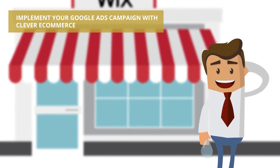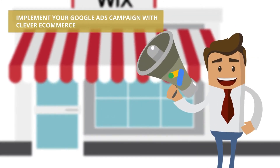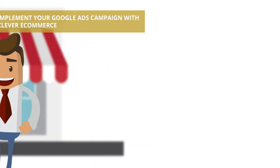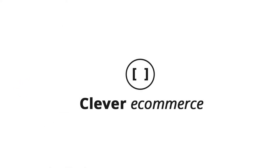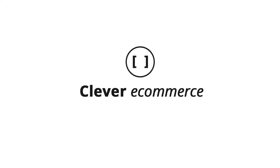From the union of Google, your e-commerce platform, and the intelligence of a Google partner, Clever E-Commerce is born. Forget trying to be an online marketing guru, nor a mathematician.